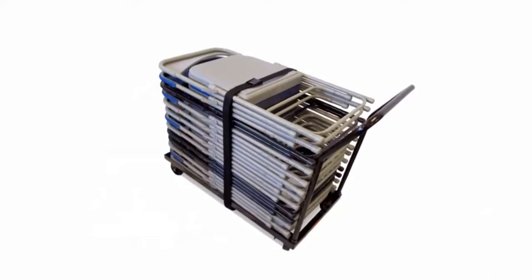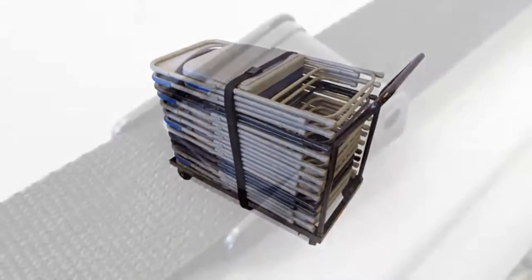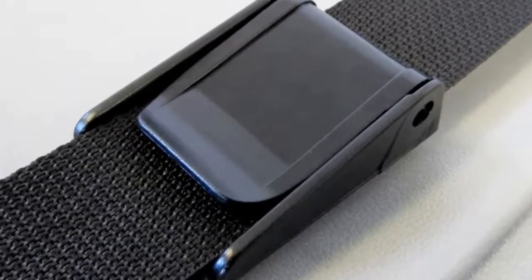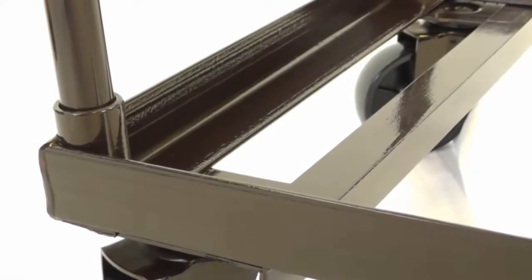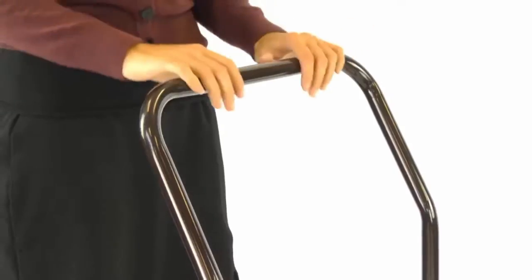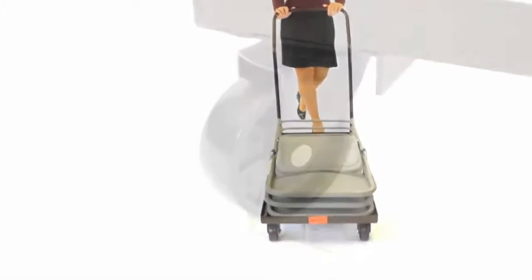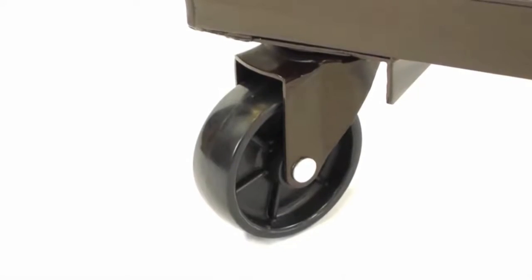Optional model DY-S8 strap can be utilized to tie down chairs during transport and storage if extra stability is preferred. Constructed of dark brown powder-coated heavy gauge steel channel with round tubular handles, they roll easily, even when loaded, on 4-inch nylon caster wheels — two swivel and two fixed.